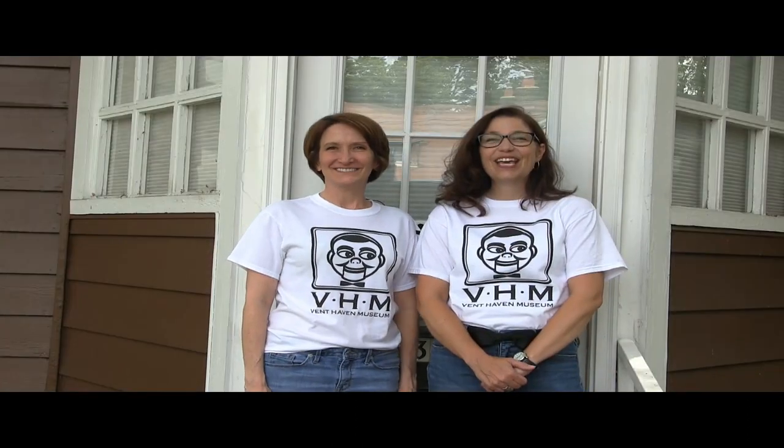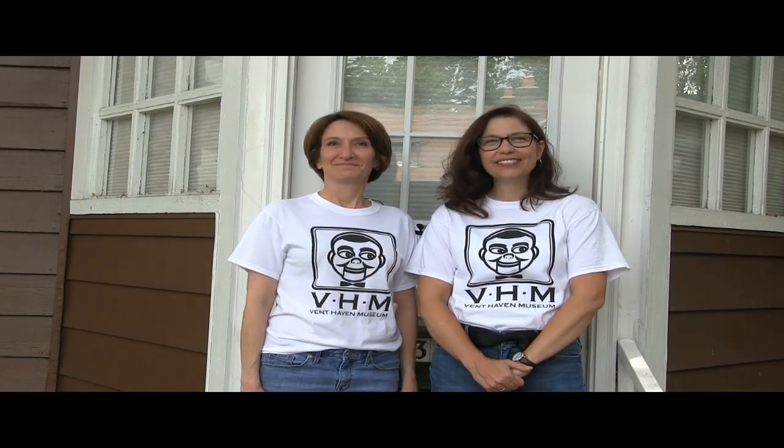Thank you so much for watching. If there's something you'd like to see behind the scenes, email Lisa at curator@bendhaven.org. Thank you.